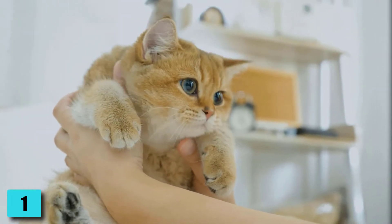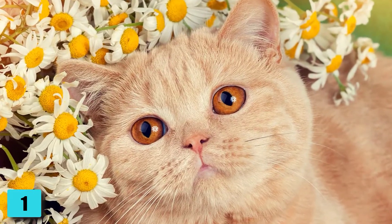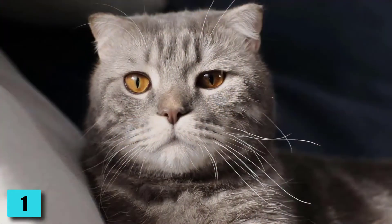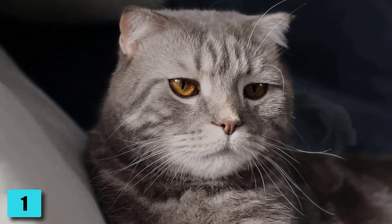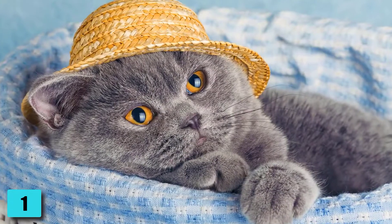Number 1: Character. Breeders attribute different character traits to the colors of the British Shorthair. Cream-colored cats are cuddly, bicolor temperamental, blue distant, and red affectionate. In general, the character of this cat is characterized by coziness.